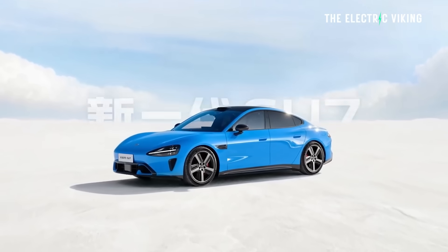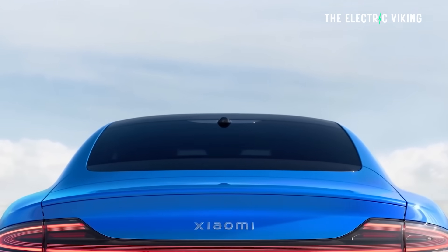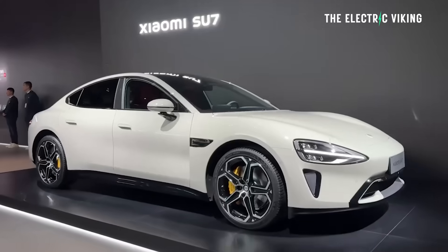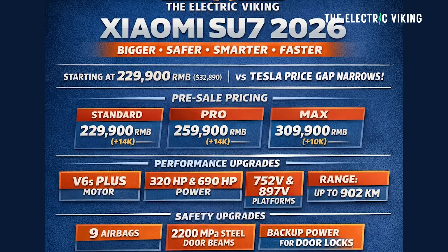Pretty big reveal and massive changes here for the new Xiaomi Su7. But I don't personally care that much about the Su7. I'll talk about all the details in this video of that car, and I think some of them are pretty amazing changes. But to me, I'm not that interested in the car.